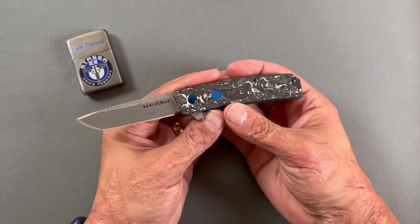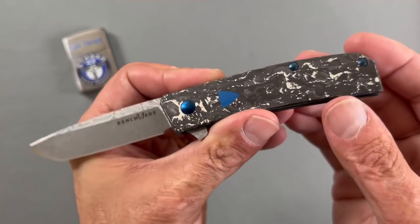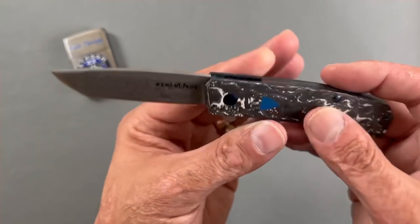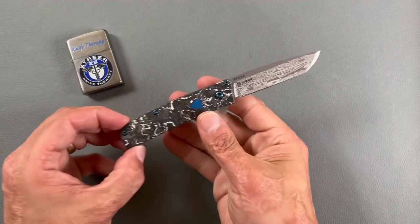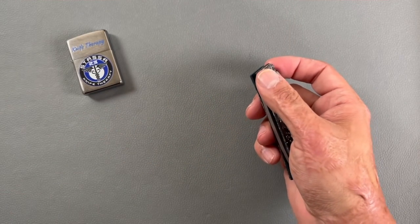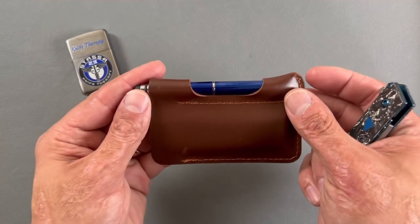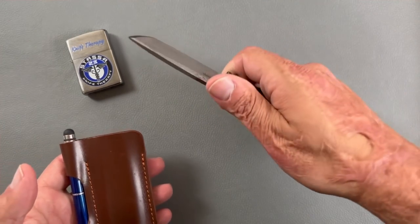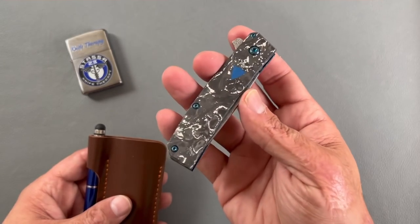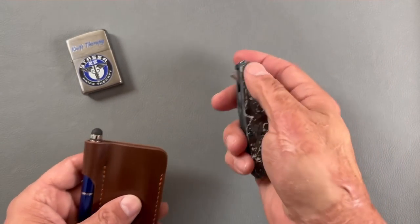It's a USA-made Benchmade with some fancy materials. I wish they'd gone with titanium hardware and titanium liners instead of coated stainless. The backspacer — I think it's meteorite — I could take or leave it. For me, the biggest downfall was no pocket clip. I carry it in a little slip from Amazon that has a Fisher Space Pen spot. It gets used a good bit. These ran $550, and that's a lot of money for not having all premium materials and no pocket clip.